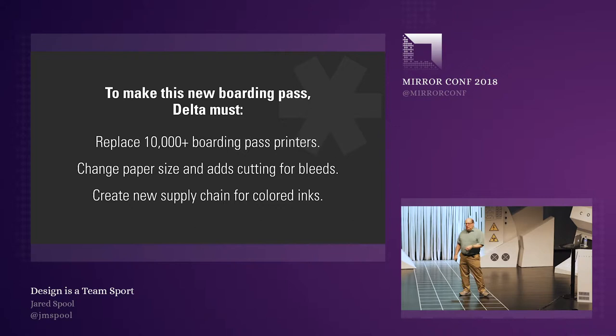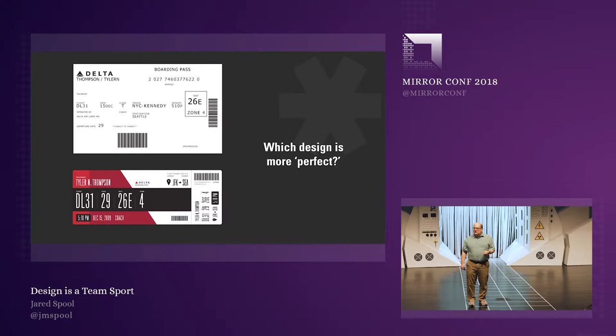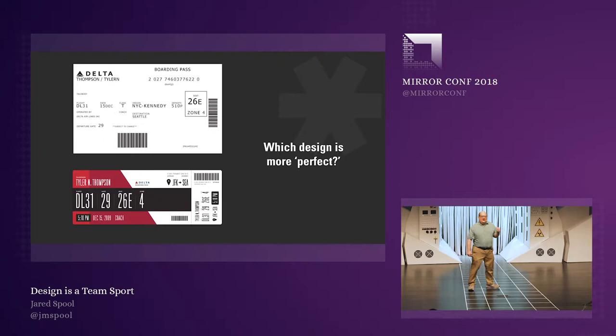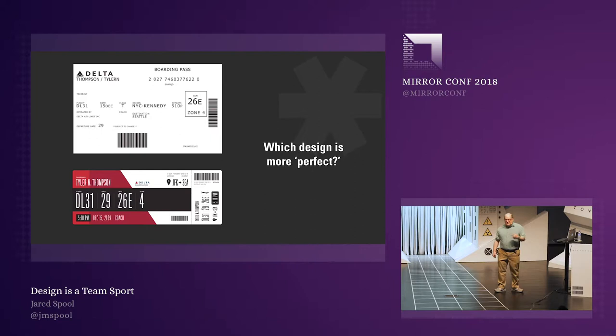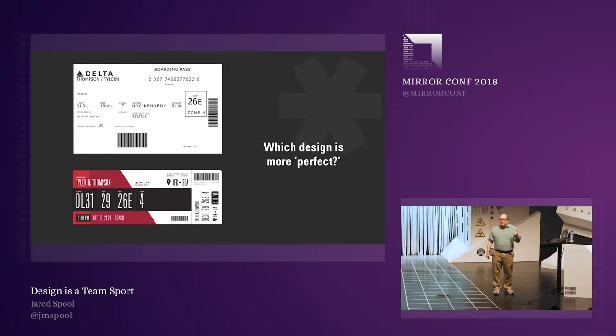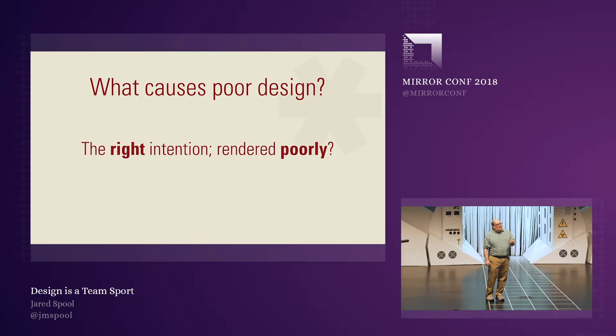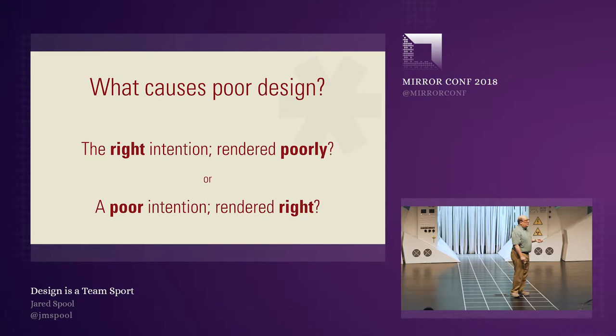So when we think of it this way — which of these boarding passes is the better design? Which one is perfect? Without context, we can't tell what a good design really is. And this is the problem with poor design. Poor design is what happens when we make bad decisions, and it comes from one of two reasons: either we have the right intention but we've rendered it poorly, or we have a poor intention which we've rendered beautifully.